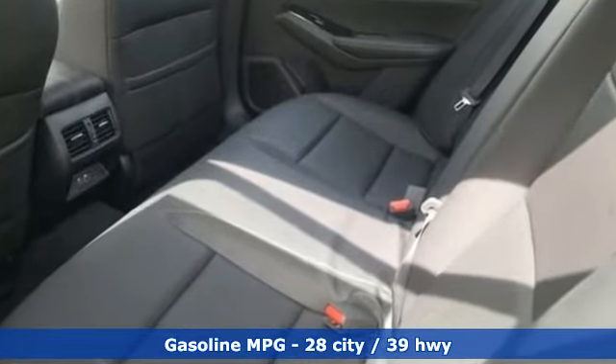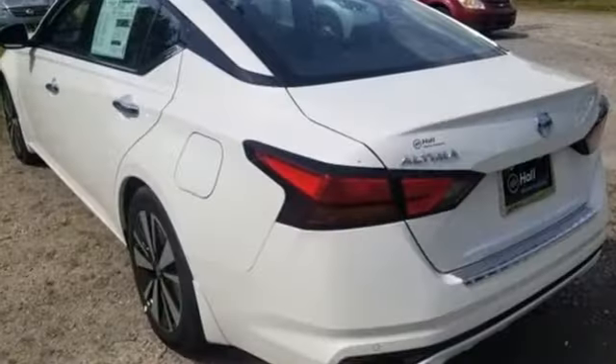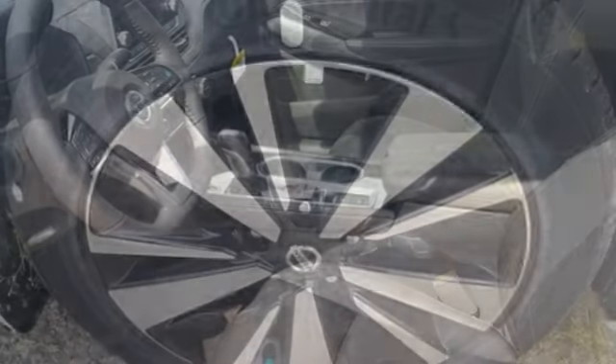Integrated navigation system with voice activation, remote engine start smart device, front heated leather bucket seats, autonomous cruise control, doors and push button start proximity key, dual zone climate control.